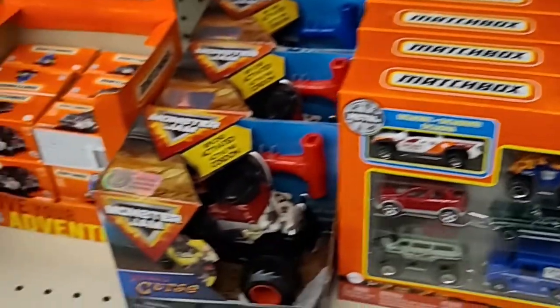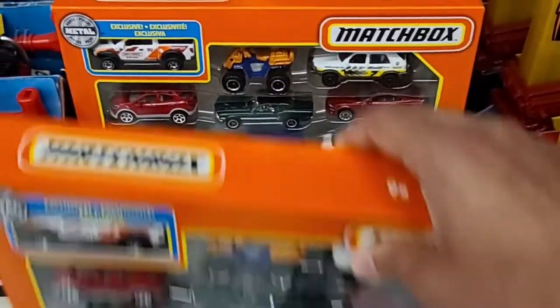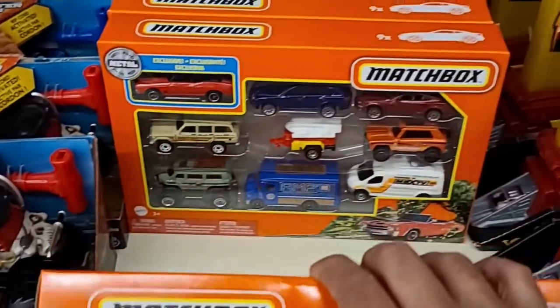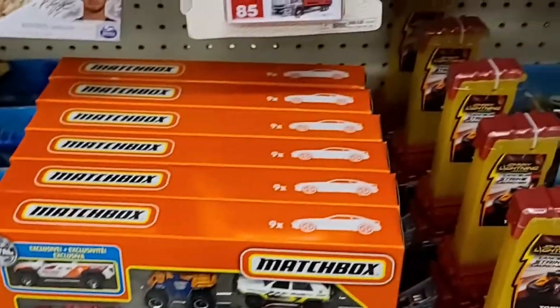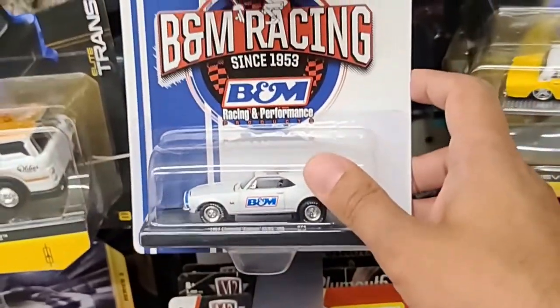There were some Matchbox Power Grabs there, and they also had nine-packs as well — so a decent selection of Matchbox. There were some Tomica and some M2 as well. Not too bad.